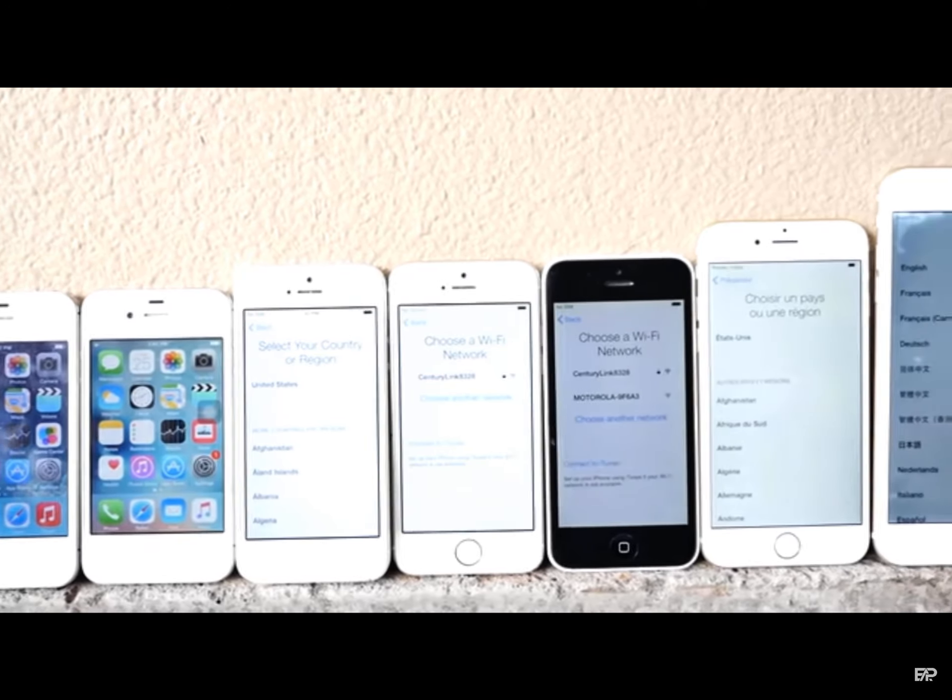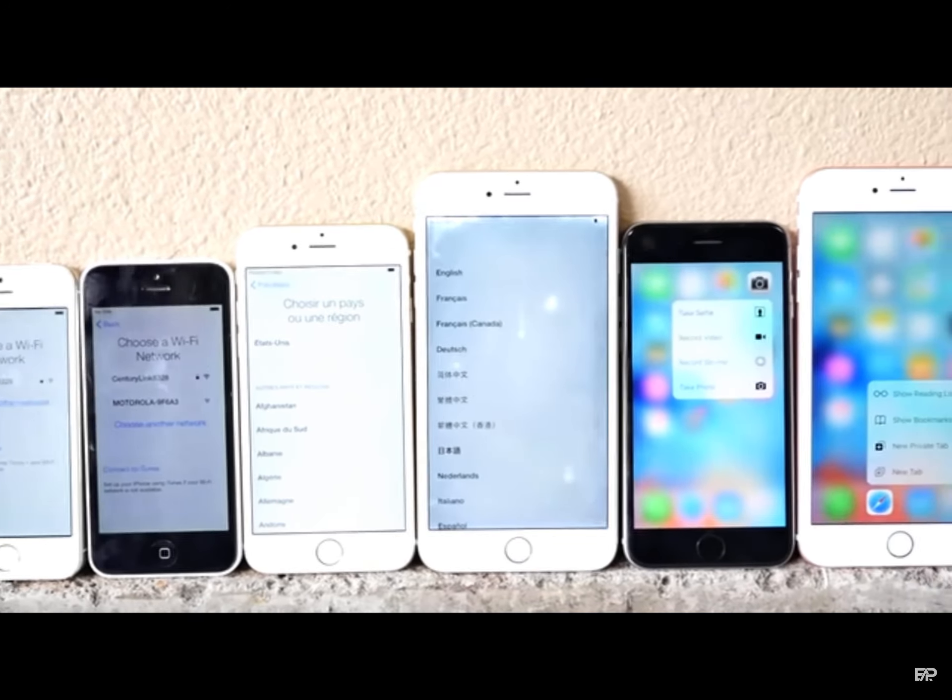In my opinion, the 4 and 4S are probably the toughest phones I ever had, but the iPhone 6S and 6S Plus have just shown us that they're incredibly tough. So it's really cool to see how these compare. We're going to be doing waist height, head height, and 10 foot drops for every single one. Let's go ahead and jump right into it.